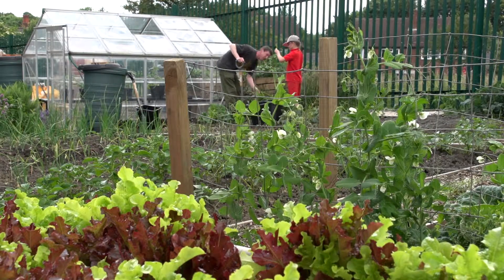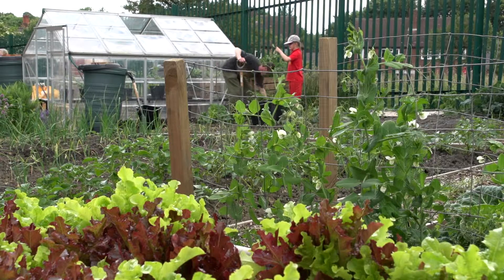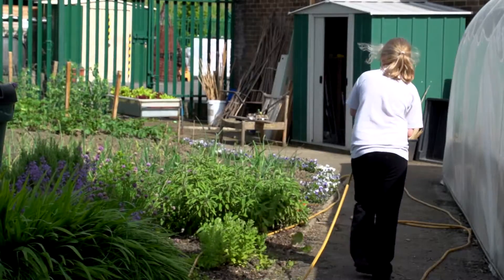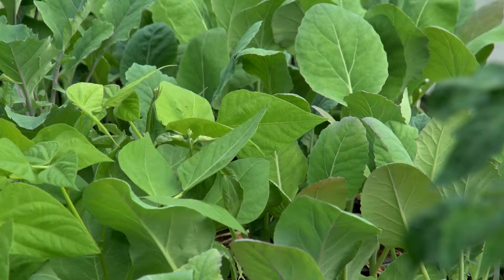We've got onions, potatoes, carrots, courgettes, strawberries, we've got a polytunnel full of tomatoes, cucumbers, peppers, chillies, beans, peas — you know, we've got quite a good selection.